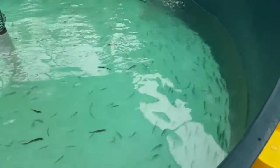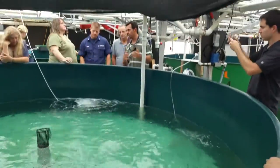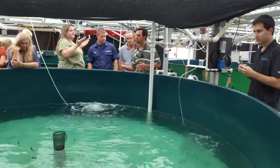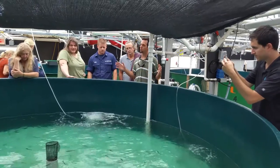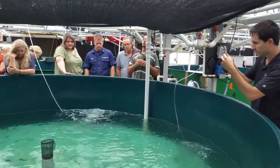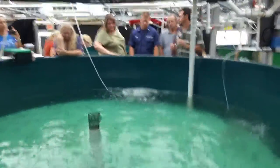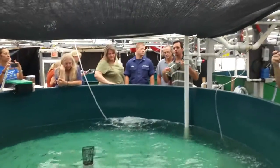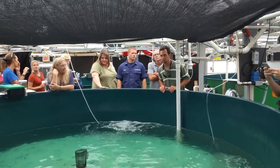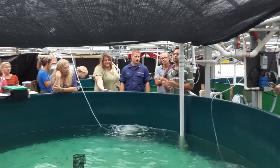Then we begin the larval-culture process, which goes from about zero when they hatch to 30 days post-hatch. These guys are just done — they're weaned onto a dry pellet. During that larval-culture stage, it's the most challenging aspect of the growth cycle, because at that point you can't put them on the flake food you buy at Petco. You have to actually produce plankton to feed these animals.